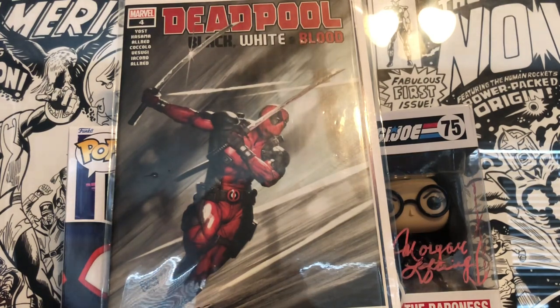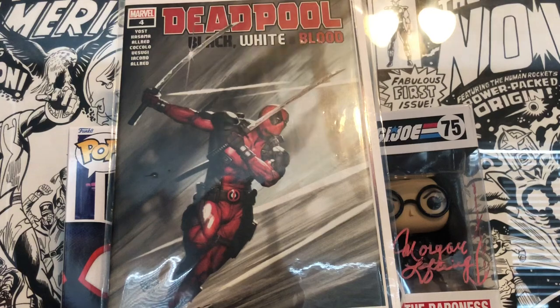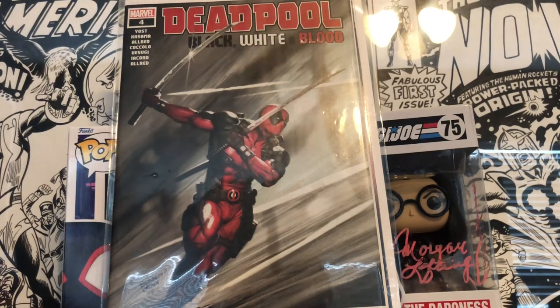Now going back to yesterday — I went to a local comic book show, the Houston Collector's Showcase. Honestly it's one of my favorite comic book shows that I go to yearly. It's legit, so let's just dive right into it.